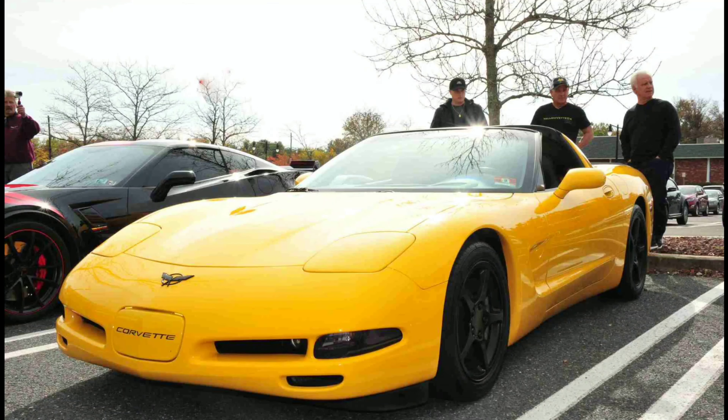Hey everybody, welcome back. My name is Dave. The purpose of today's video is to go over just how much the old girl has cost me over the last four years. I've done a very similar video at the end of two years and at the end of three years, so now we're going to go over just how much my C5 Corvette has cost me over four years.